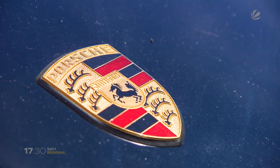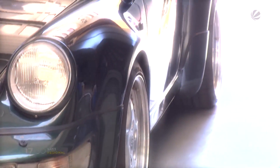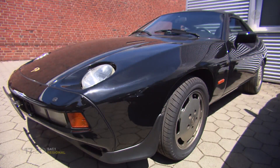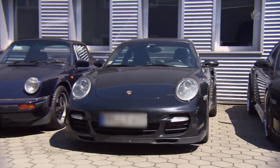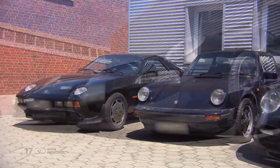Nothing compares, nothing compares to you. 9,28 S, 9,64 oder einfach 9,11er. Wenn allein die Nennung einer dieser Zahlen ein leichtes Kribbeln auslöst, dann ist man höchstwahrscheinlich mit dem Porsche-Virus infiziert.